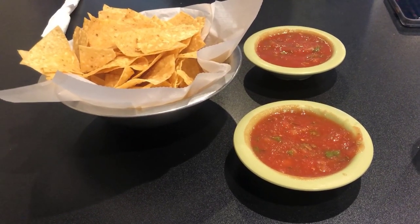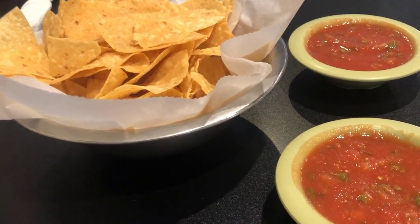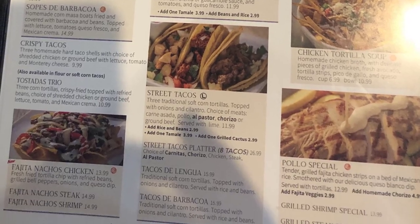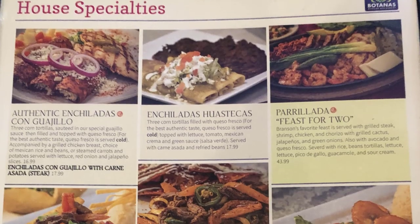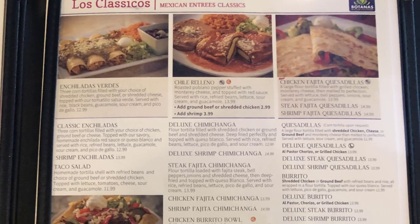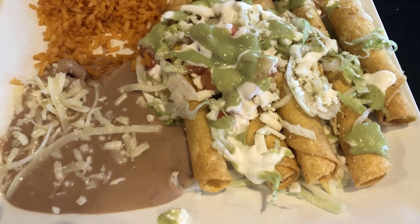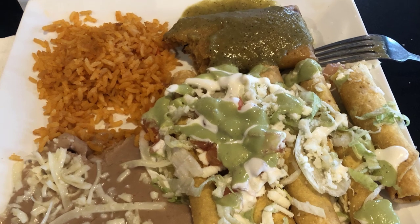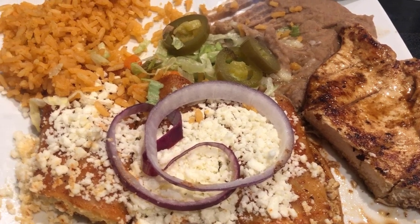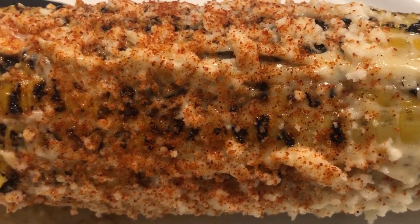Batanas is another Mexican restaurant in Branson that prides itself on using only the freshest and highest quality ingredients to create authentic Mexican dishes. From classic favorites like tacos, burritos, and enchiladas, to signature specialties like sizzling fajitas and seafood dishes, there is something for everyone. The extensive drink menu includes margaritas, cocktails, beer, and wine to perfectly complement your meal. With exceptional service and a warm and inviting atmosphere, Batanas is one of our favorites and a must-visit spot for Mexican food lovers in Branson. Not to be missed: their Mexican street corn.